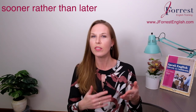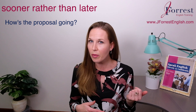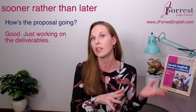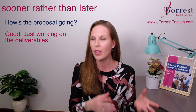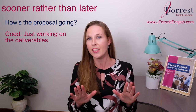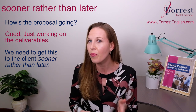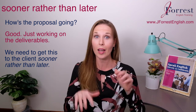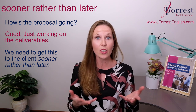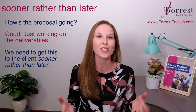Let's look at how you can use this almost as a conversation. Let's say your boss asks you, 'How's the proposal going?' And you reply, 'Good, just working on the deliverables' — a section within the proposal. Now your boss, to apply some urgency, could say, 'We need to get this to the client sooner rather than later.' When I hear that, I'm going to start working faster, because I know this is a priority, there's urgency involved, and my boss is pushing me — that's a subtle way of pushing me to finish the proposal.